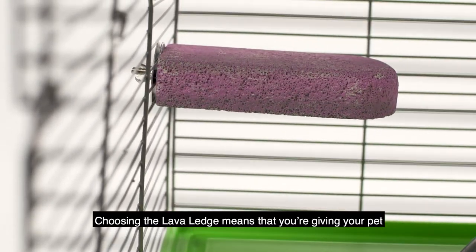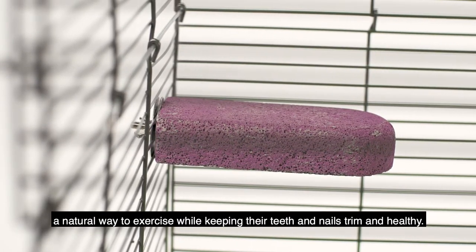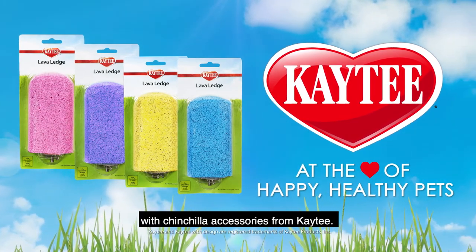Choosing the Lava Ledge means that you're giving your pet a natural way to exercise while keeping their teeth and nails trim and healthy. Make your chinchilla's habitat a home sweet home with chinchilla accessories from KT.